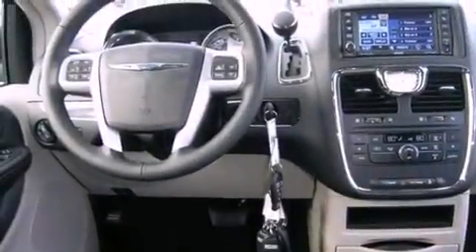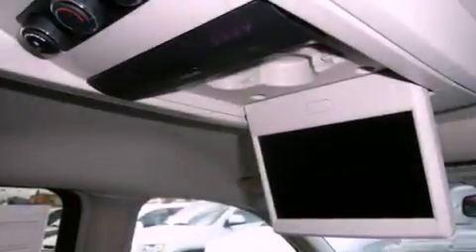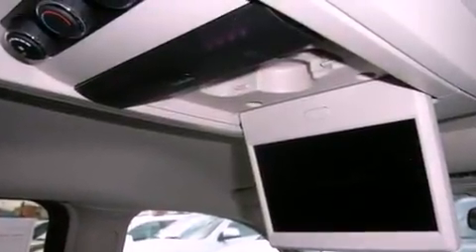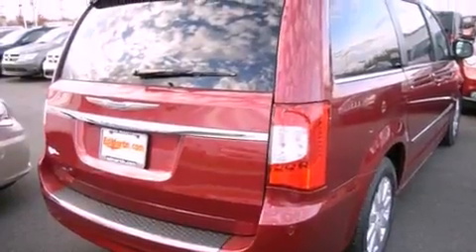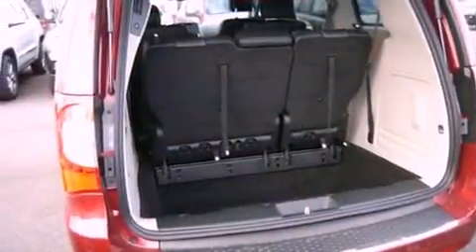The following features are also included: a power passenger seat, air conditioning, cruise control, a rear stereo, rear sunshades, roof rails, fog lamps, an anti-lock braking system, a folding rear seat, and an auxiliary power outlet.